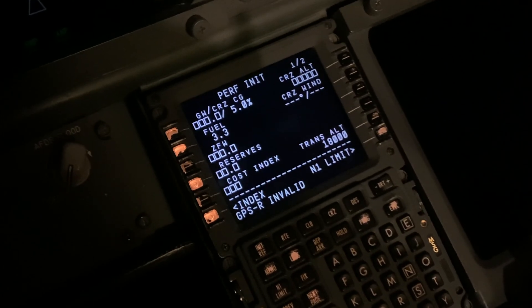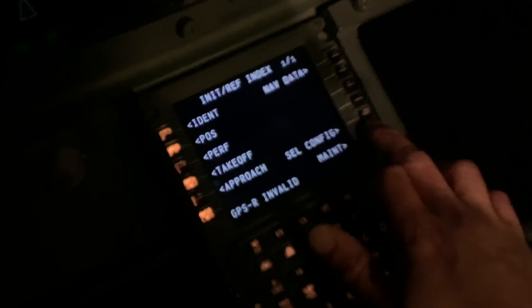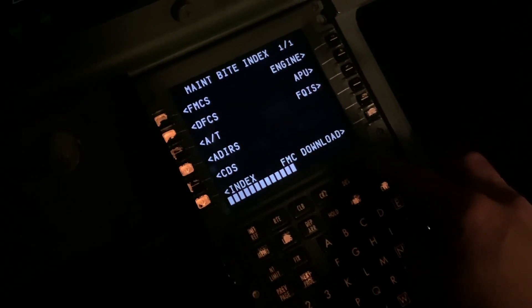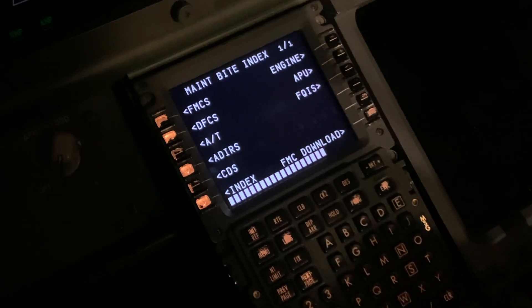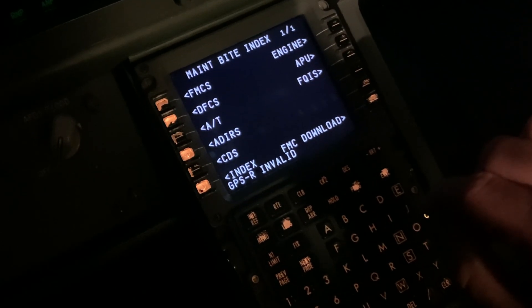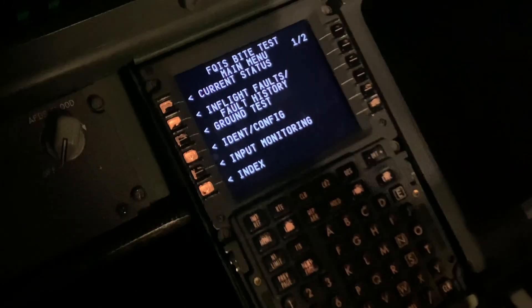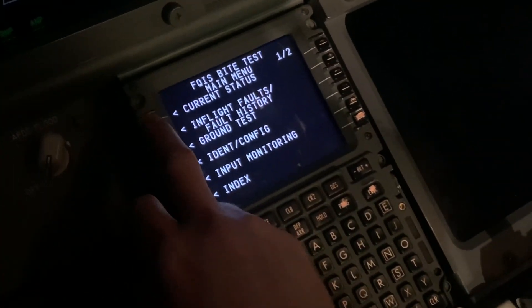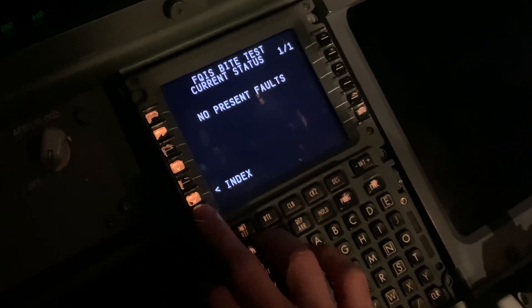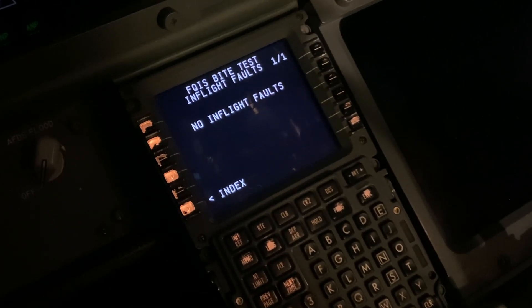To access the F-QUIS BITE, you go to the CDU, line select Maintenance, then F-QUIS, and you'll get the main menu pages. Current status shows any fuel indication faults that currently exist. In-flight shows the recorded faults.